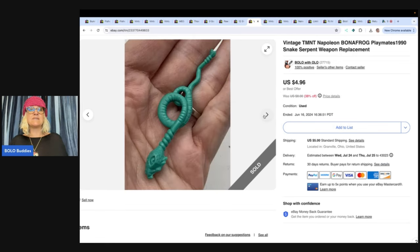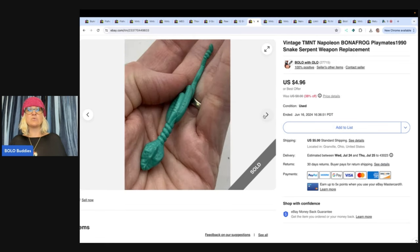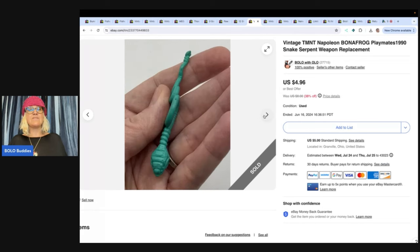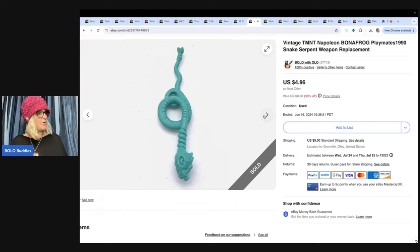Vintage TMNT Napoleon Bonifrog Playmates 1990 Snake Serpent Weapon Replacement. I probably used Google Lens to figure this out. If you don't know how to use Google Lens, it is a free tool that helps you identify your items — definitely put that on your phone. If you're a reseller, it is free. I do have a video on that — search 'Google Lens Bolo Buddies' on YouTube. I sold this for $4.96 and the buyer paid shipping. It probably came in a toy lot.